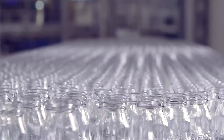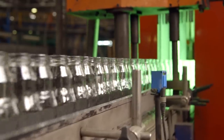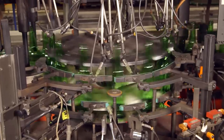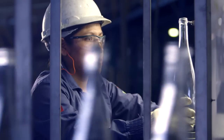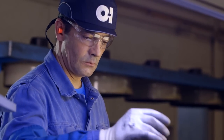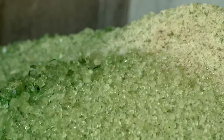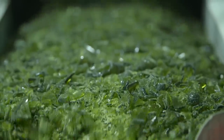The bottles are tested and tested again for quality — strength, size, shape and colour. Every bottle must be just right, all the time, under the watchful eyes of OI technicians, experts in glassmaking. When we find imperfections, the bottles go back into the furnace. For them, the journey begins again.